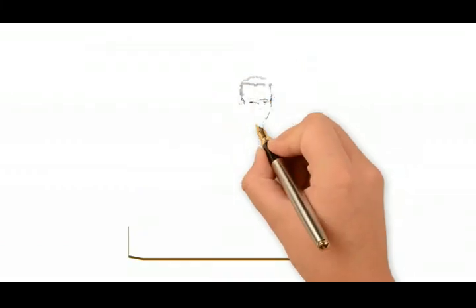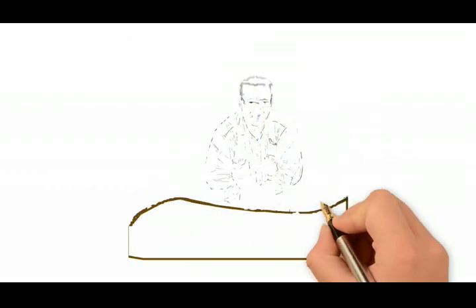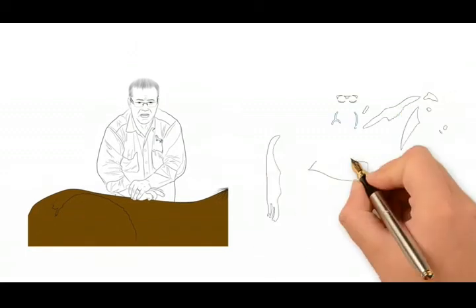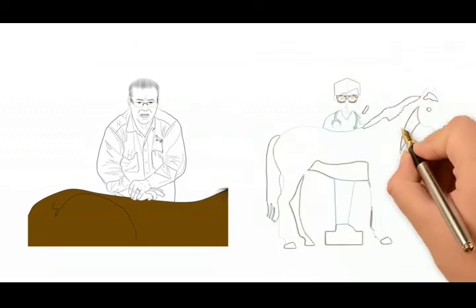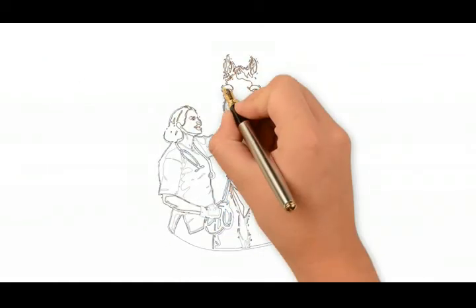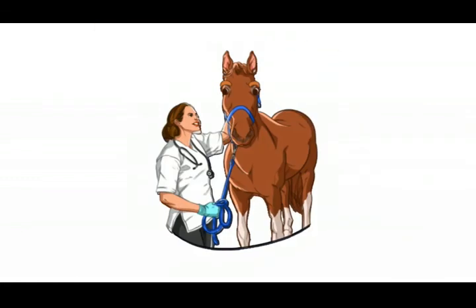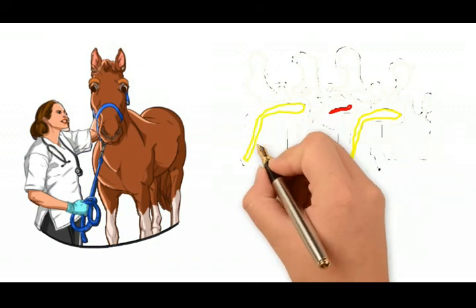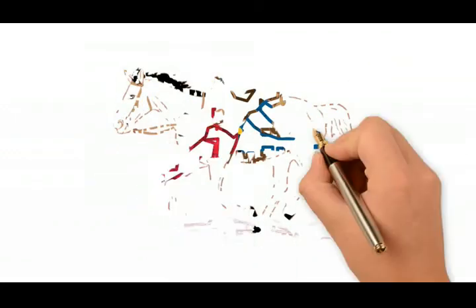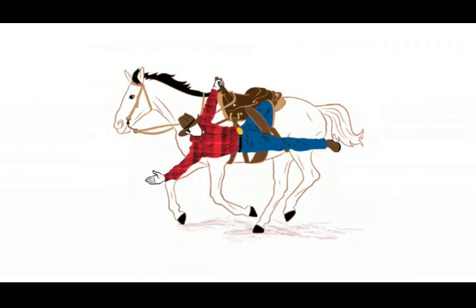Routine chiropractic adjustments by a qualified equine chiropractor will help identify problems early. If these problems can't be corrected by the adjustment, at least they have been identified before they lead to injury. If the adjustment eliminates the problems for a short time, we know the issue is impingement of a nerve that responds well to adjustment and can heal. Human athletes get adjusted as often as every day when competition is extreme.